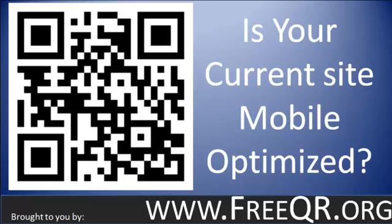Hi, this is Justin with More Business Today and FreeQR.org. In this video we're going to cover whether your current site is mobile optimized. In a previous video I explained that one of the mistakes people make is sending people to a website that's not mobile optimized, even though the QR code is built specifically for reading with a mobile phone. So we're just going to look over what it takes for a website to be mobile optimized.